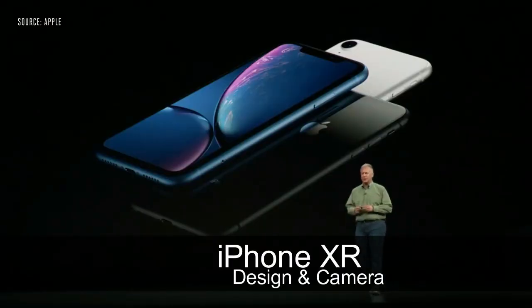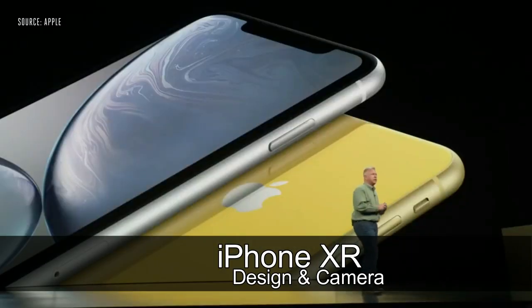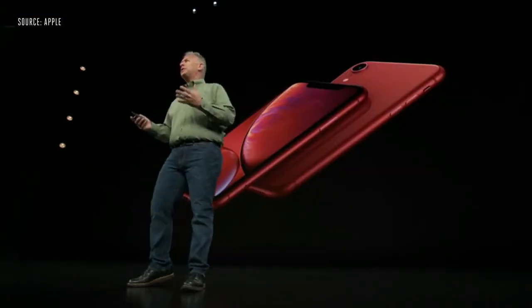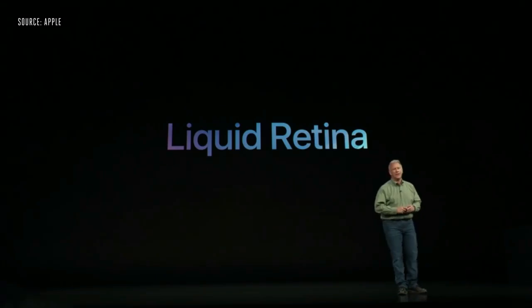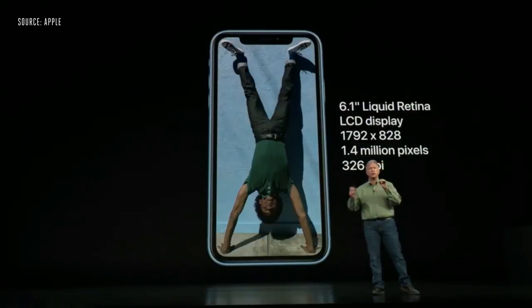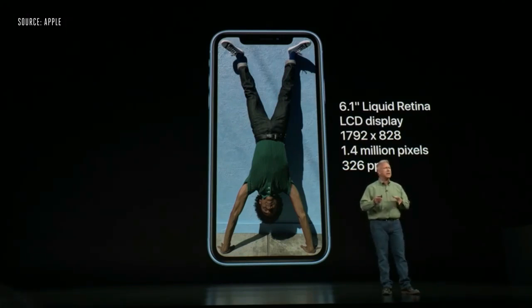The iPhone XR comes in black, blue, coral, yellow, and an incredible Product Red, each with a beautiful aluminum finish. All are protected from dust and liquids to IP67. The display is an LCD called the Liquid Retina display with 1.4 million pixels and 326 pixels per inch — true Retina image quality.